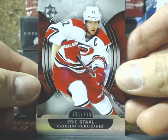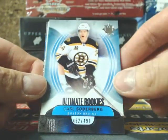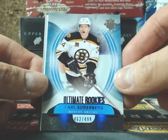We start with a base card of Eric Stahl, $4.99 for the Hurricanes. Next one is the Ultimate Rookies of Carl Soderberg, $4.62 of $4.99, Bruins.